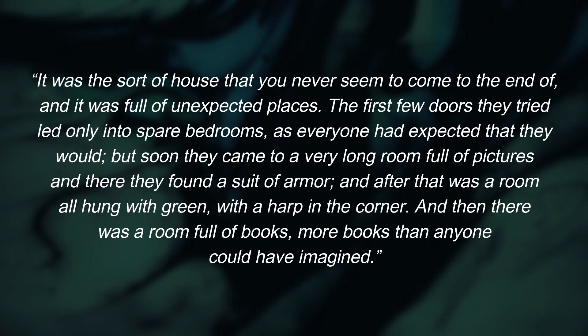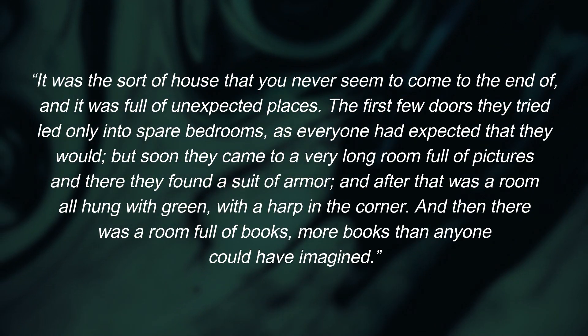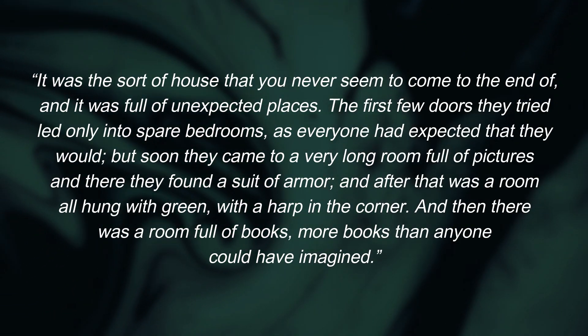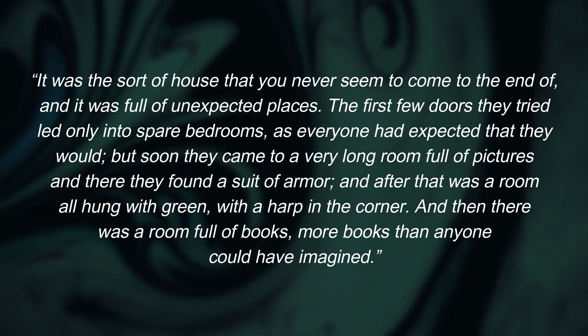Here's another passage from C.S. Lewis's The Lion, the Witch and the Wardrobe: 'It was the sort of house that you never seemed to come to the end of, and it was full of unexpected places. The first few doors they tried led only into spare bedrooms, as everyone had expected they would. But soon they came to a very long room full of pictures, and there they found a suit of armour, and after that was a room all hung with green, with a harp in the corner. And then there was a room full of books, more books than anyone could have imagined.' In this passage, Lewis contrasts more abstract descriptions with more specific descriptions. He mentions the house doesn't seem to have an end, or a room filled with books more than one could imagine, and at the same time points out specifics, such as the harp, or the suit of armour, or the room hung with green. While Lewis does use some abstract descriptions, he grounds and shapes them better with the specifics that he does mention.